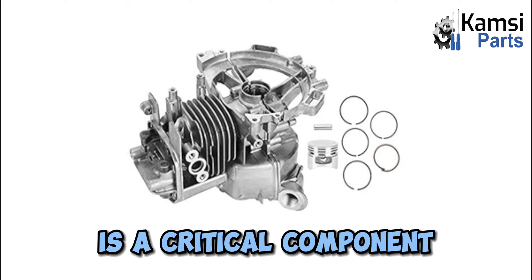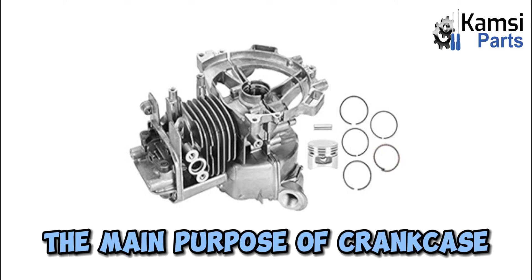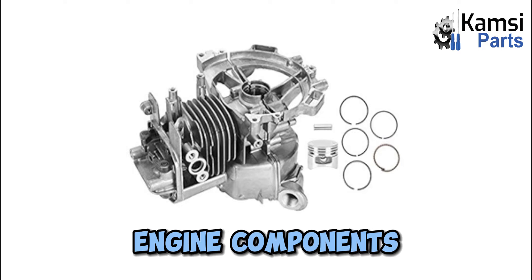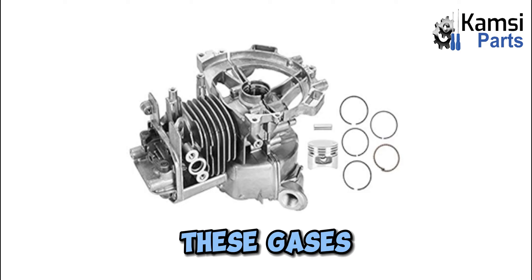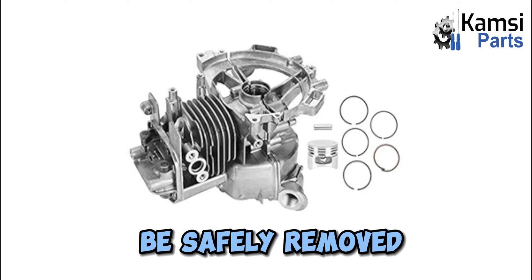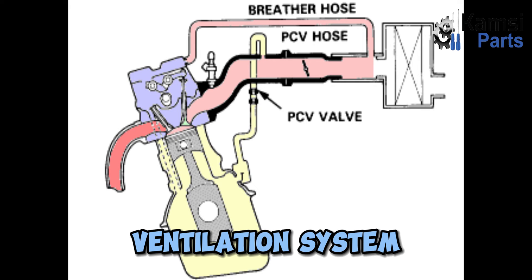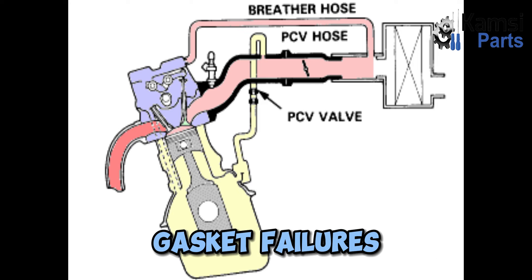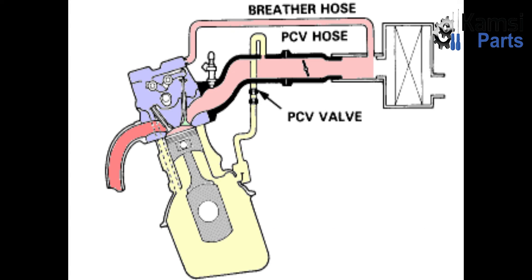Why is crankcase ventilation necessary? Crankcase ventilation is a critical component of an engine's ventilation system, playing a vital role in maintaining the health and efficiency of the engine. The main purpose is to remove harmful gases and excess pressure from the crankcase, ensuring proper lubrication and preventing damage to engine components. When the engine is running, combustion gases and oil vapors are produced in the crankcase. Without proper ventilation, these gases can build up and cause various problems. The system also prevents excessive pressure, which can lead to oil leaks, gasket failures, and other issues.